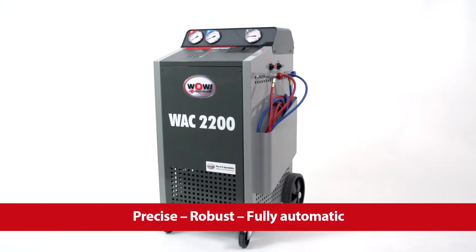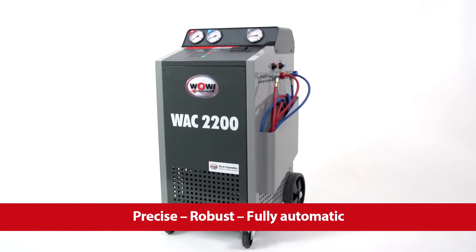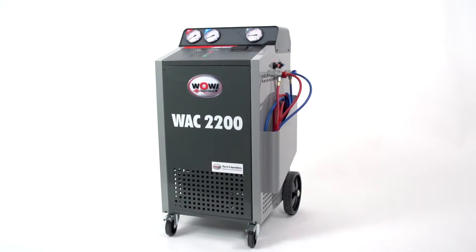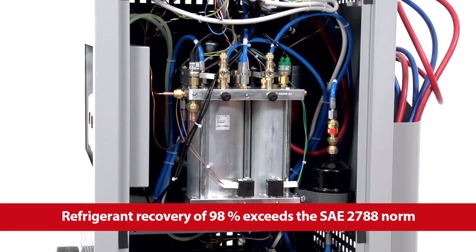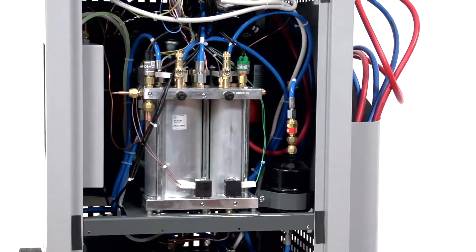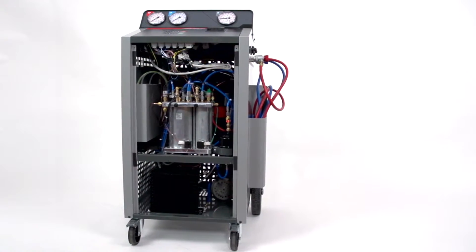This is modern technology that thinks for itself. The WAC 2200 attaches utmost importance to reliability and convenience. The core of the unit is the patented distributor block which reduces the refrigerant circuit. This ensures exact filling and recovering.